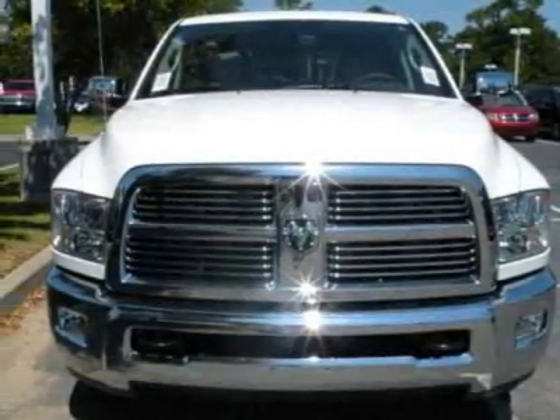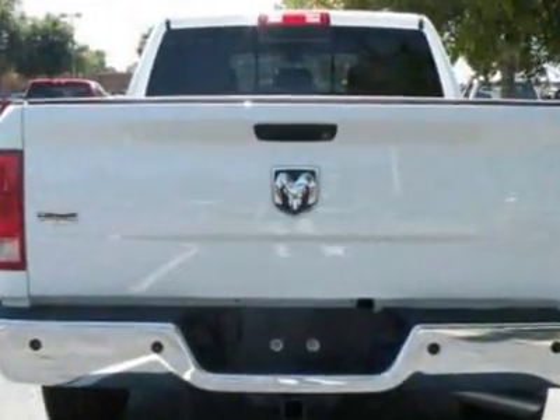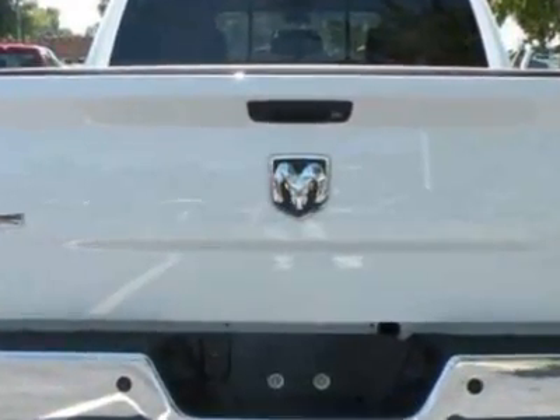Come take a look at this new 2011 Dodge Ram 2500. For your protection, this vehicle has a full factory warranty.